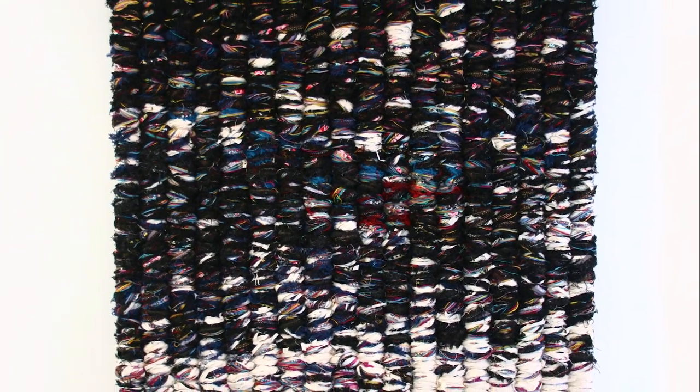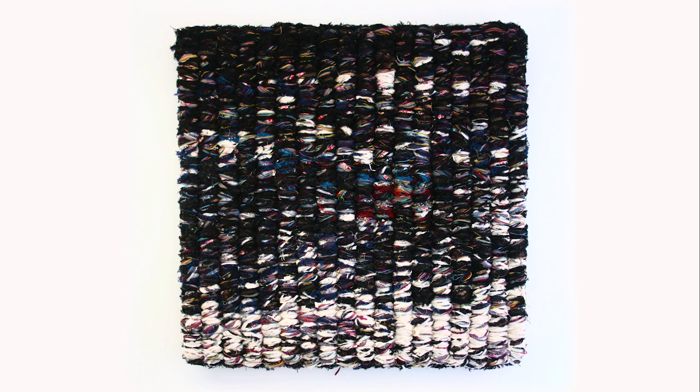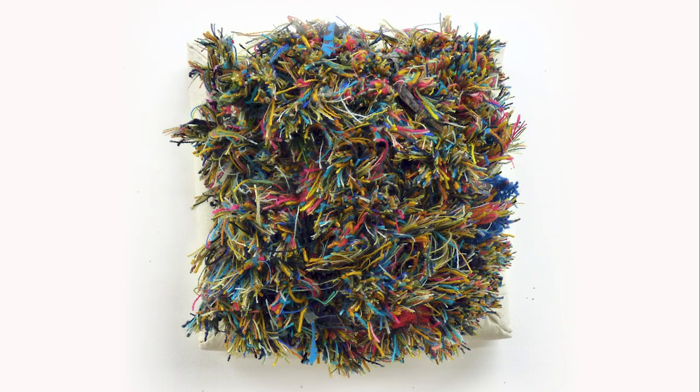He has also designed and woven tapestries for a variety of spaces, from the Surrey History Centre, Woking, to the Portcullis House, the Palace of Westminster.